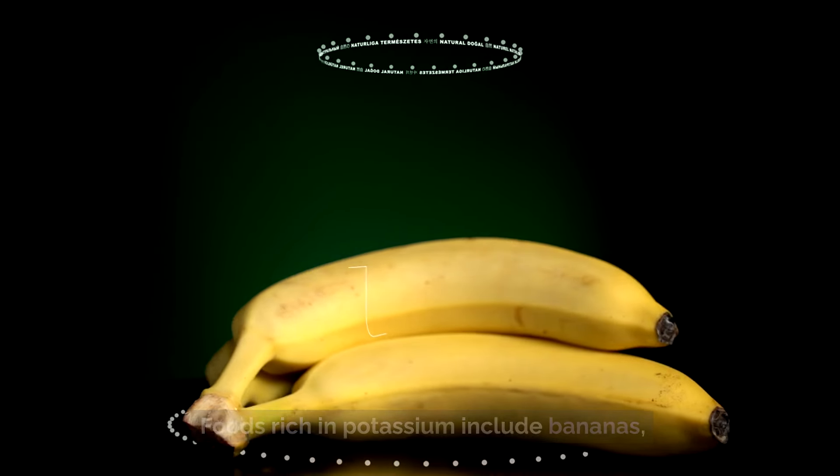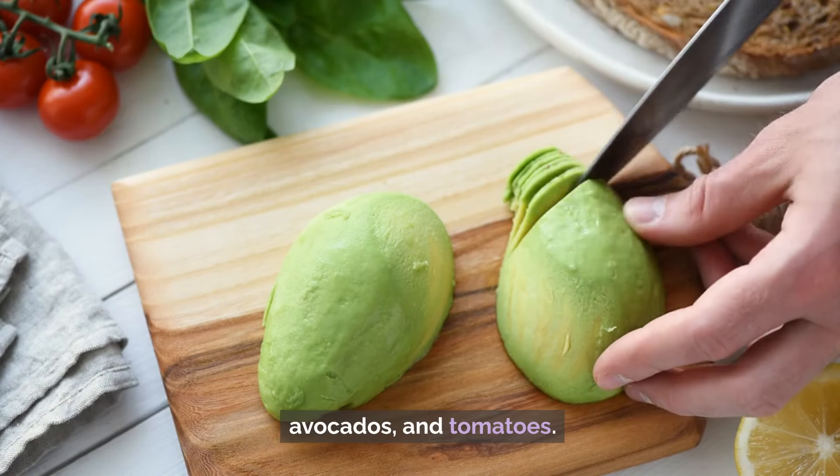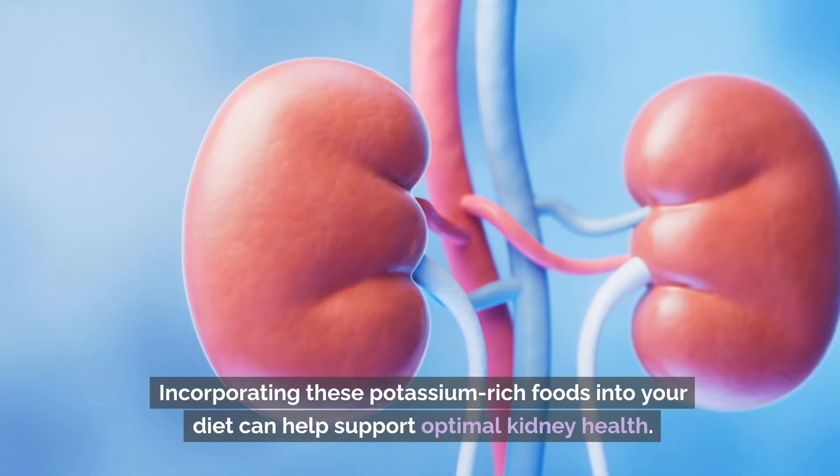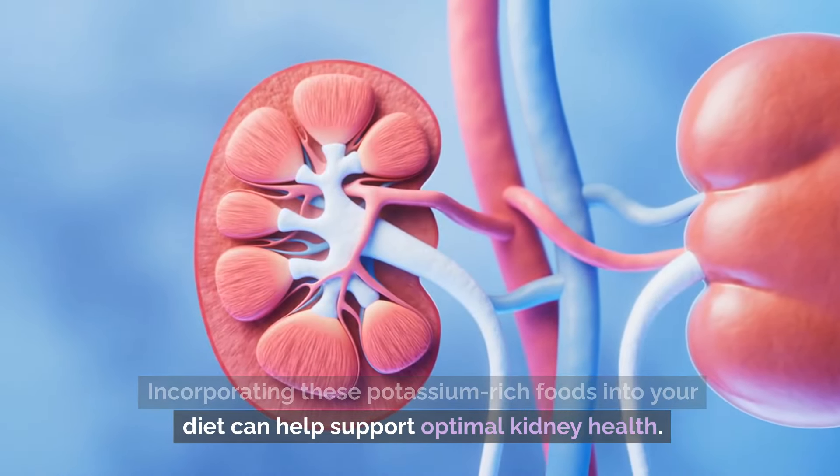Foods rich in potassium include bananas, potatoes, sweet potatoes, spinach, avocados, and tomatoes. Incorporating these potassium-rich foods into your diet can help support optimal kidney health.